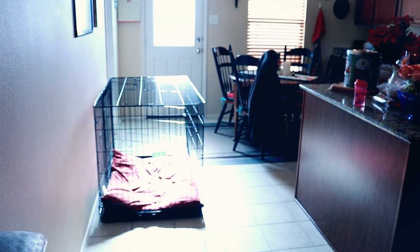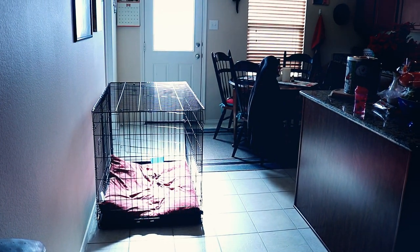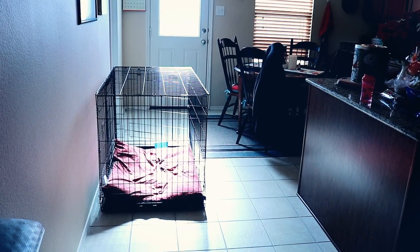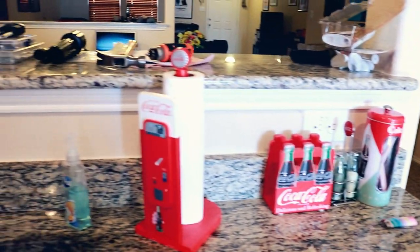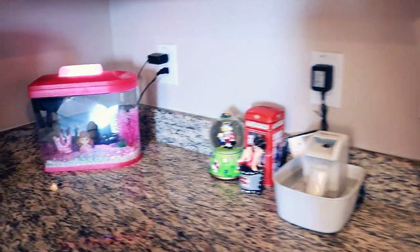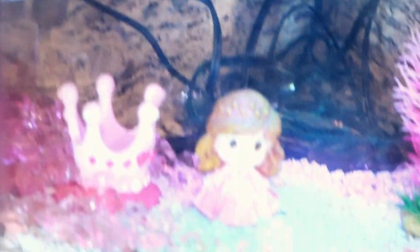Over here we've got my kitchen — nice big kitchen — and Buster's dog crate, which I don't know where it's gonna live yet, but right now it lives in the kitchen. Got all my little Coke stuff because I really like all things 50s or cute.